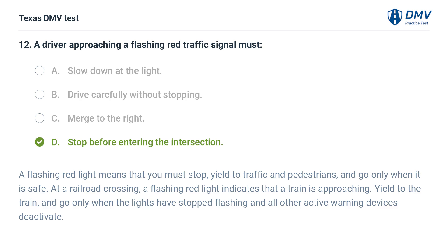The correct answer is D. Stop before entering the intersection. A flashing red light means that you must stop, yield to traffic and pedestrians, and go only when it is safe. At a railroad crossing, a flashing red light indicates that a train is approaching. Yield to the train, and go only when the lights have stopped flashing and all other active warning devices deactivate.